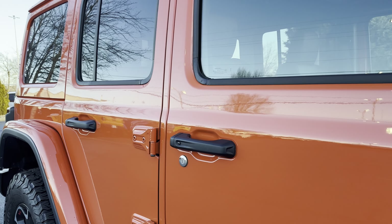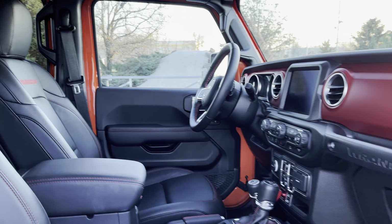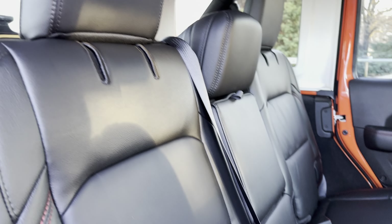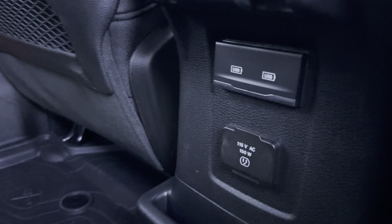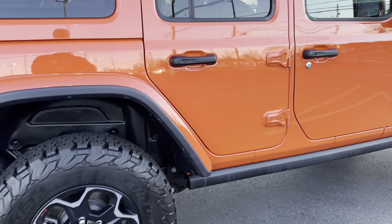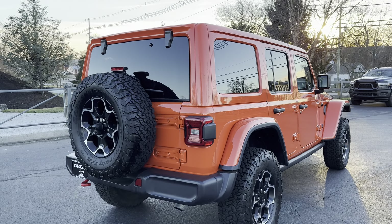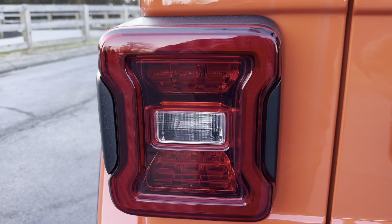Some of the features on this Jeep: you do have keyless entry on the front doors, as well as full leather seats with the red stitching. You also have the MOLLE panels in the rear, as well as USB charging and a 150-watt power outlet. This Jeep also has 17-inch wheels with 33-inch BF Goodrich tires. You also have LED taillights and LED headlights.